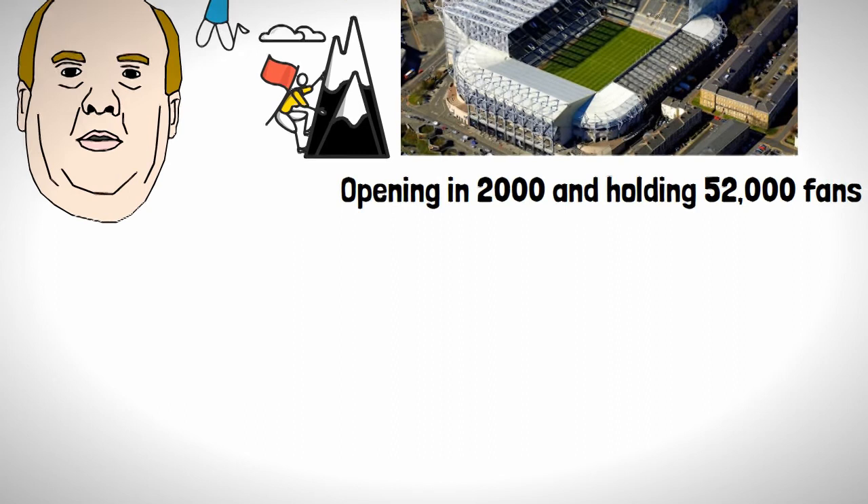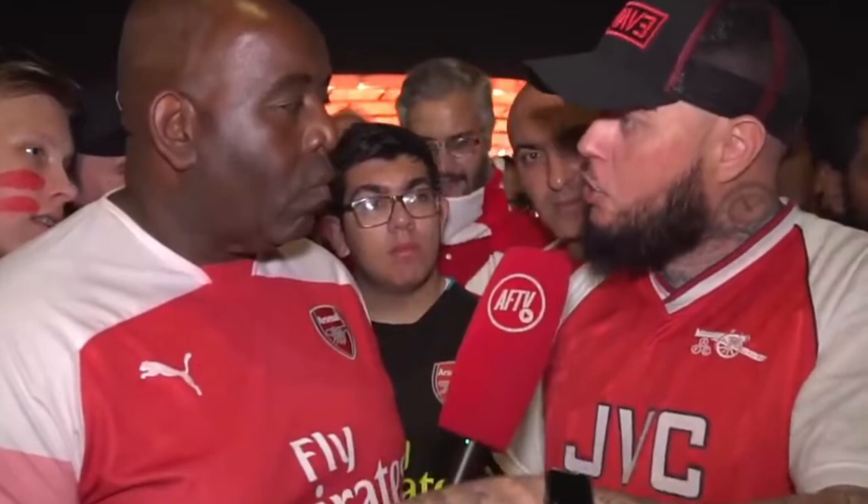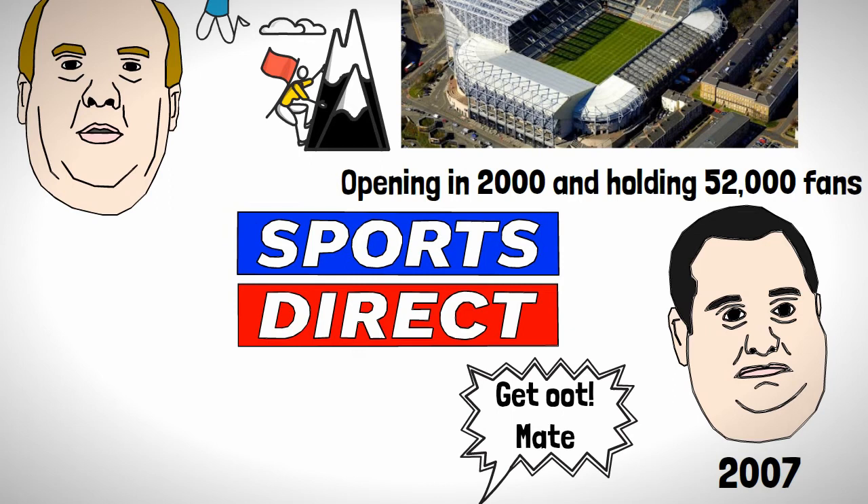Along came Mike Ashley in 2007 and the never-ending bashing of him by Newcastle fans, who thought it would be a laugh to rename the stadium the Sports Direct Arena, which was about as painless as trying on shoes in Sports Direct.